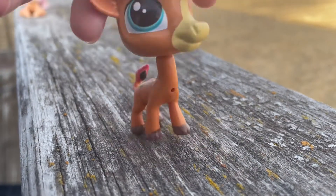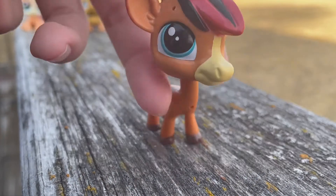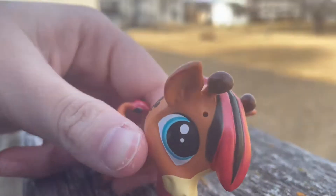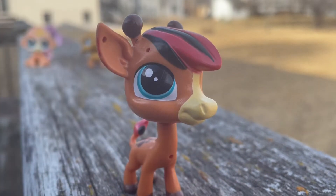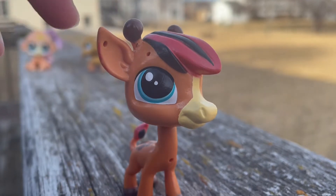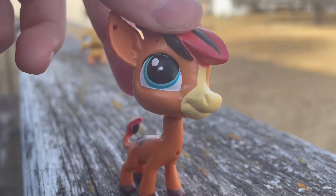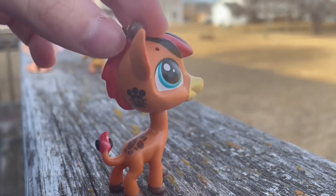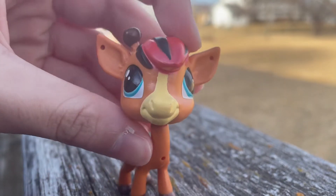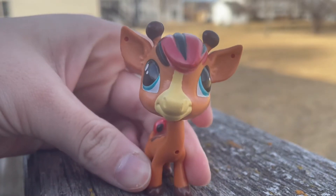Next up is this giraffe, which I actually haven't seen before — that's the main reason why I bought it. It's also got kind of metallic hair. Of course the sun goes away whenever I want to show you guys. But yeah, the main reason I bought it was because I haven't seen it before and it's really cool — just don't look at it from the front.